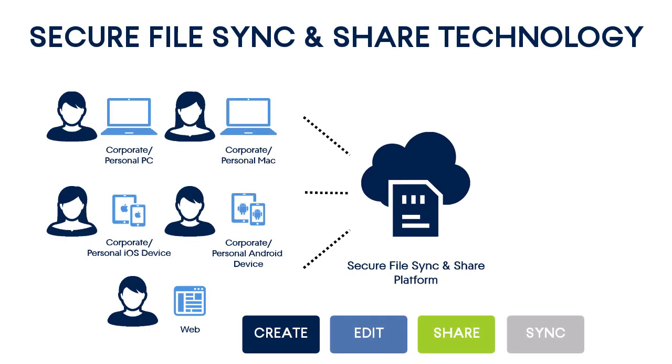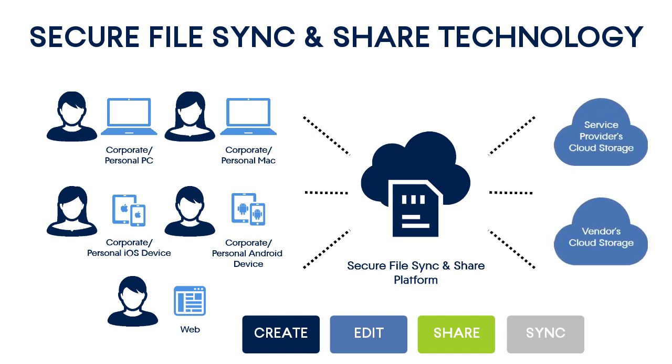A file sync and share service is usually a cloud-based solution. It means that all the data is conveniently stored in a cloud and can be accessed from any authorized device. The cloud storage can be provided by a service provider, vendor, or third party. Finally, secure file sync and share service assumes that your data is encrypted, both when it's stored in a cloud and transmitted to your computer or mobile device.